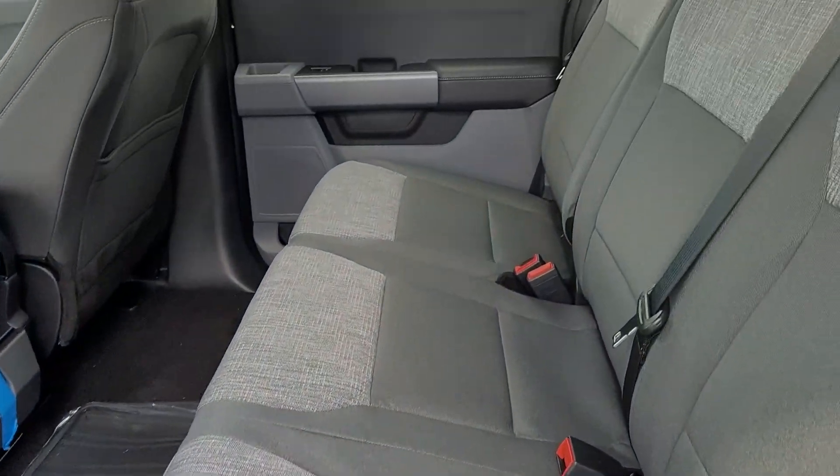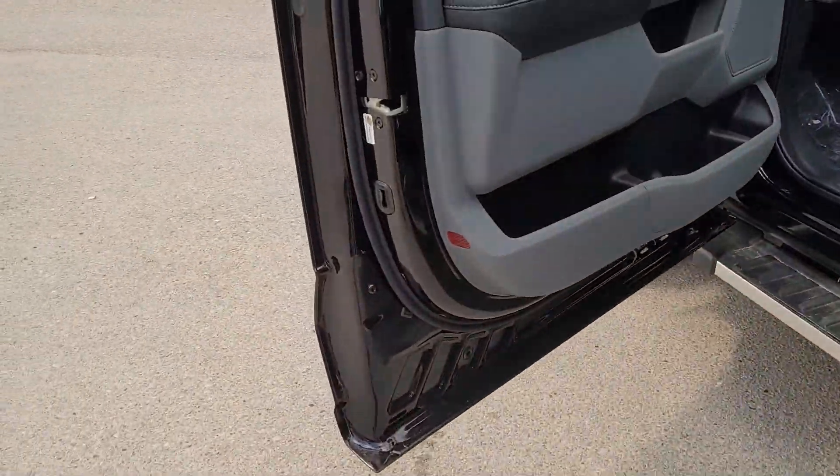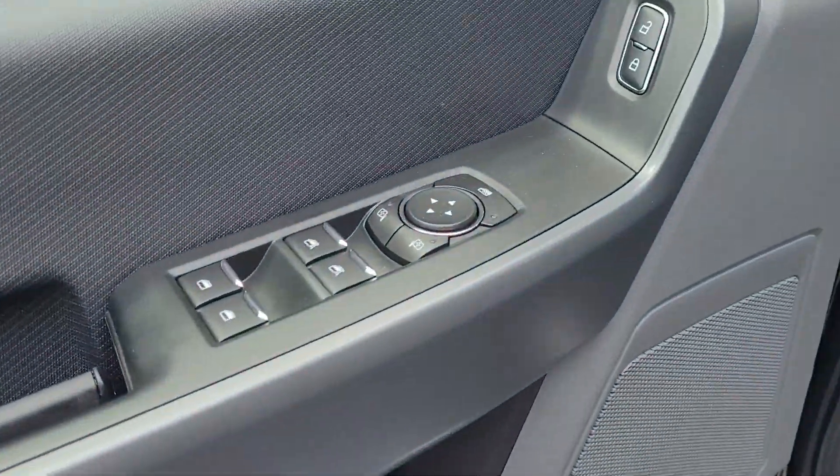Super Crew, so you get the massive back seat — seating for six on this guy — with power windows, locks, and mirrors.